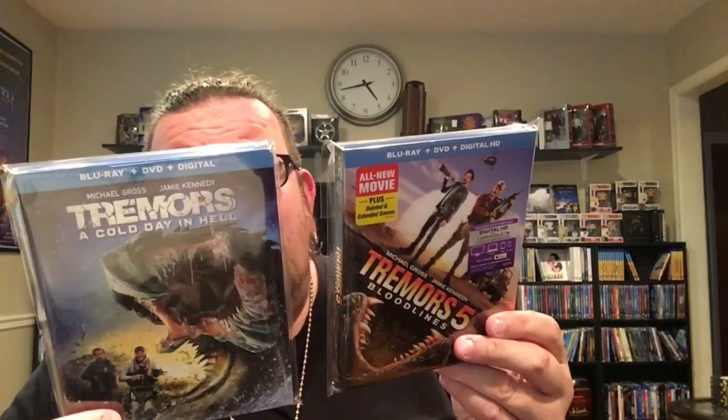Now getting into slipcovers for horror — since I just showed you the first four Tremors films, here are Tremors 5: Bloodlines, which I found at Half Price Books in Texas, and the brand new sixth one, Tremors: A Cold Day in Hell. Both feature Jamie Kennedy. I found one with a slipcover — if anyone knows whether the other originally came with a slipcover, let me know. So now I have all the Tremors films.